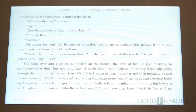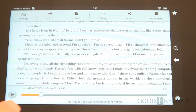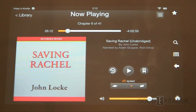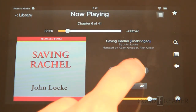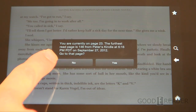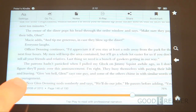One of the cool features of the ebook experience is Immersion Reading. This allows you to have text read back to you as you've purchased the audiobook. It requires a double purchase — you have to buy the book from Amazon and also purchase the audiobook. Once you've made both purchases, you can pair them together, as we're demonstrating here with 'Saving Rachel.'